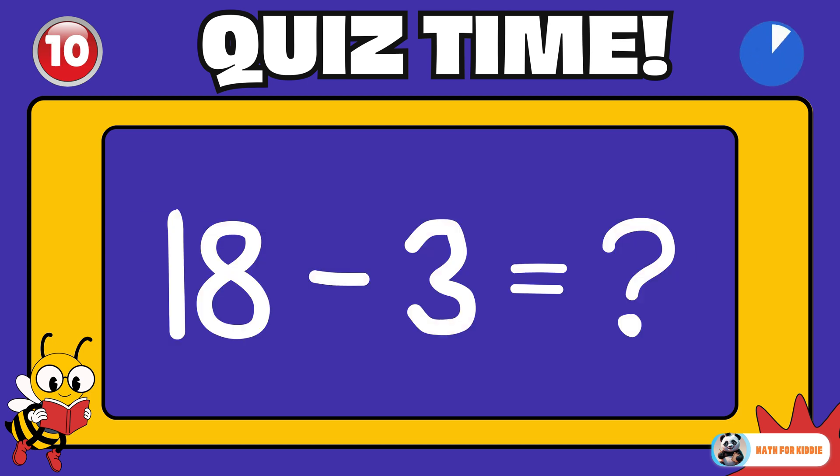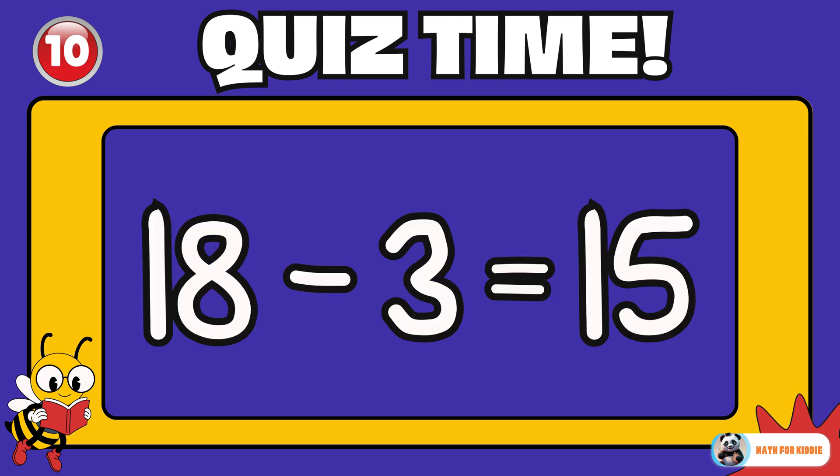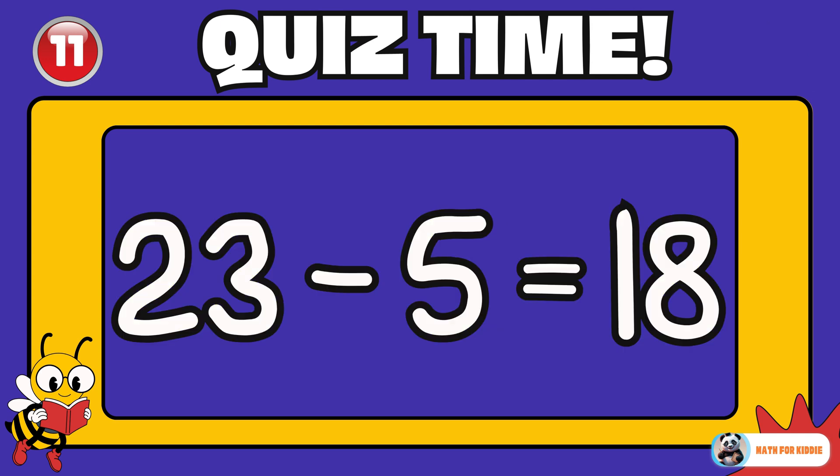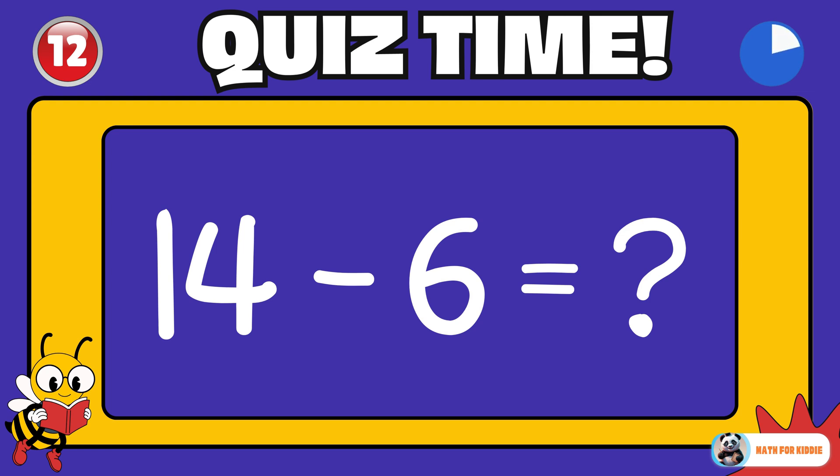Excellent work! 18 minus 3 is equal to? 15. 23 minus 5 is equal to? 18. 14 minus 6 is equal to?